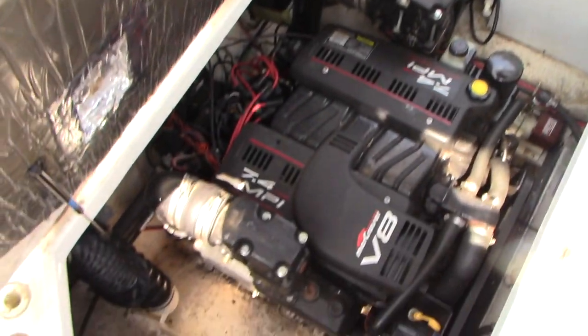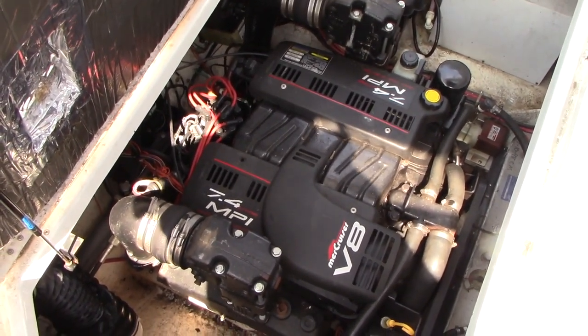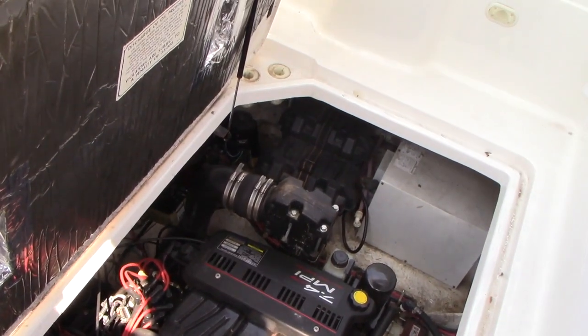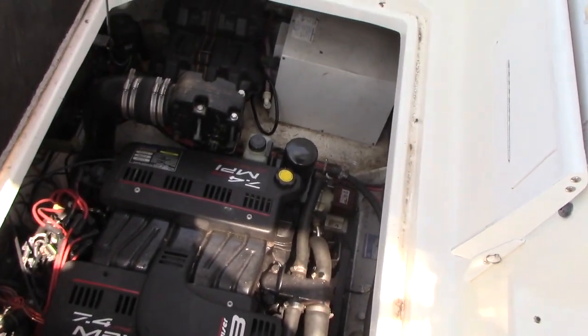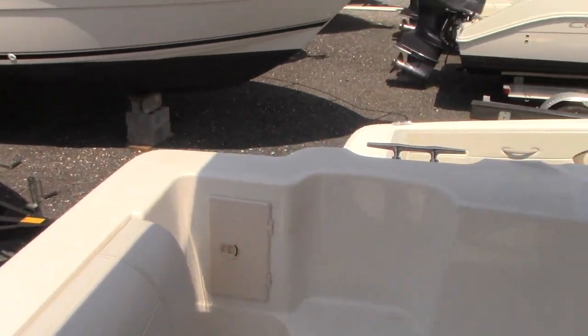The engine locker is right here. There's the fuel-injected MerCruiser engine — manifold and risers were replaced in the last five years, they're not original. There's a hot water heater and twin batteries, typical of the 2855. This boat also has air conditioning, which is a nice feature — some of them don't have it.